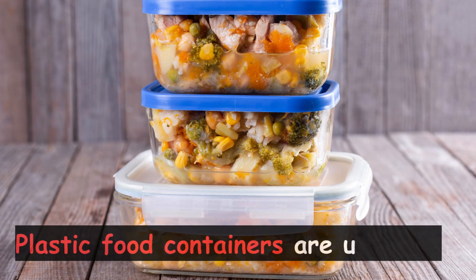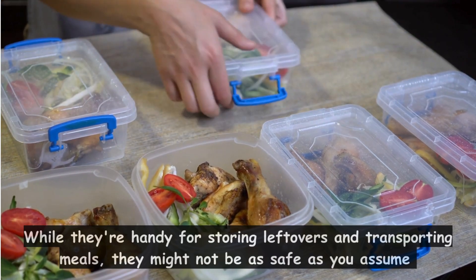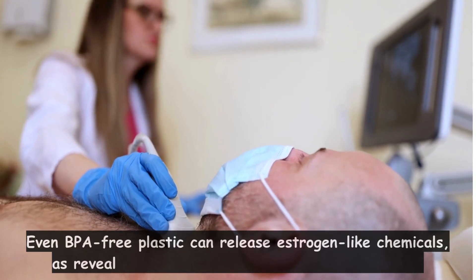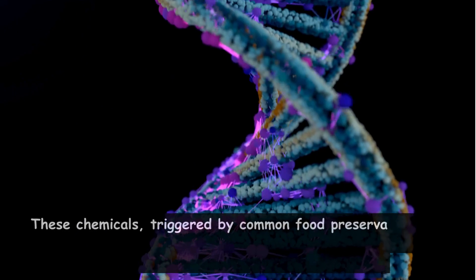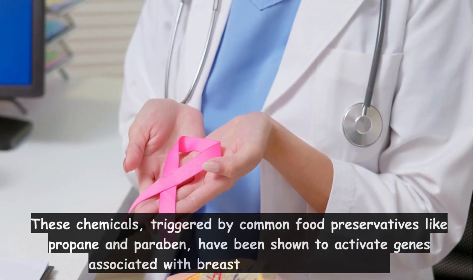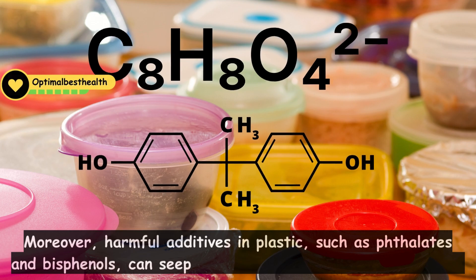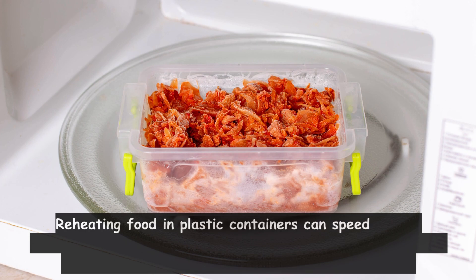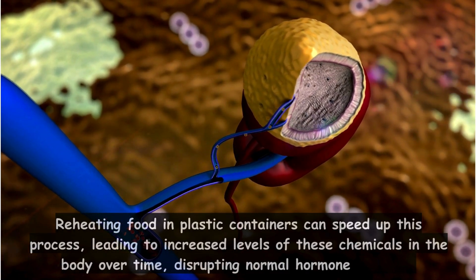Plastic food containers are up next. While they're handy for storing leftovers and transporting meals, they might not be as safe as you assume. Even BPA-free plastic can release estrogen-like chemicals, as revealed by a study from the Endocrine Society. These chemicals, triggered by common food preservatives like propane and paraben, have been shown to activate genes associated with breast cancer tumor growth. Moreover, harmful additives in plastic, such as phthalates and bisphenols, can seep into the foods and drinks they hold. Reheating food in plastic containers can speed up this process, leading to increased levels of these chemicals in the body over time, disrupting normal hormone function.